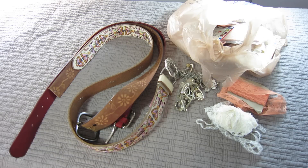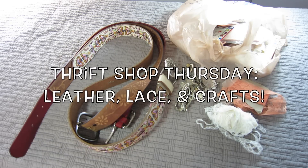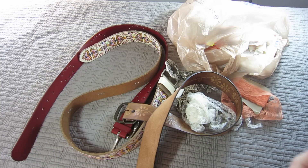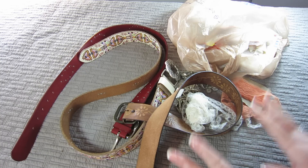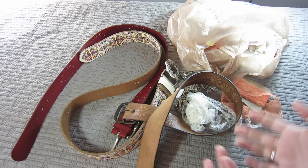Hey everyone, it's Omi at Leftovers for Dinner, and welcome to an episode of Thrift Shop Thursday. This episode is actually pretty short and sweet. I went to the thrift shop looking for something specific, and I found it — and what I was looking for was leather belts.